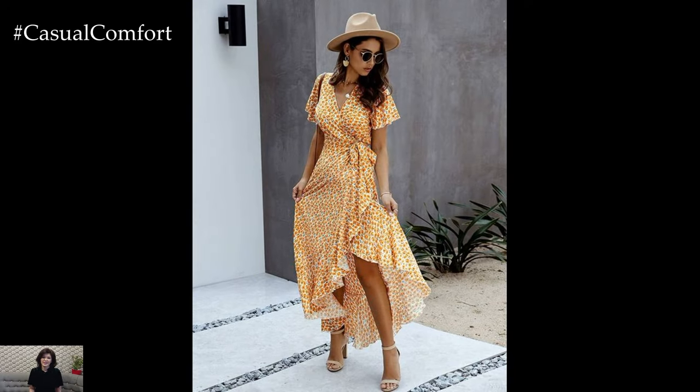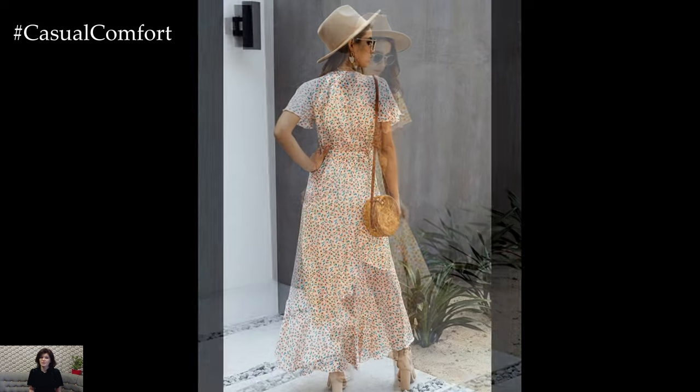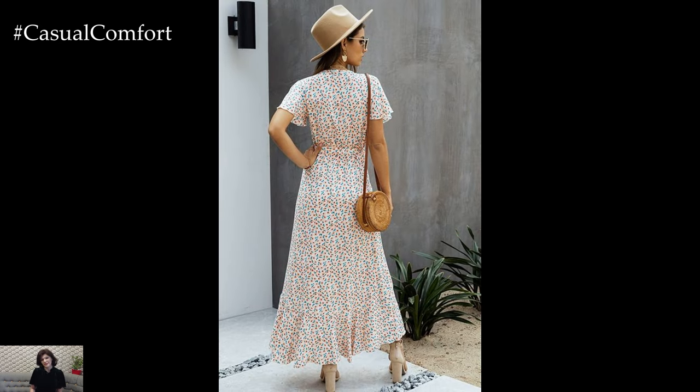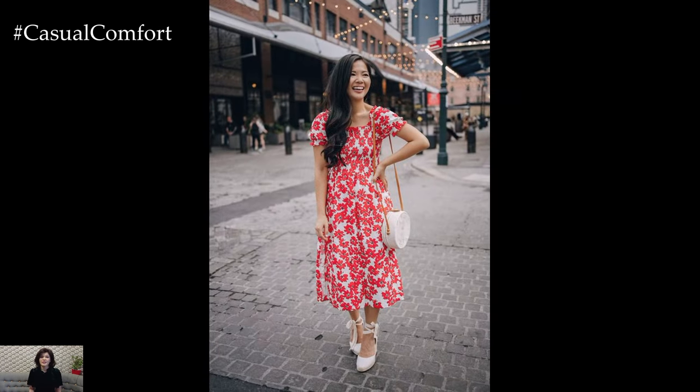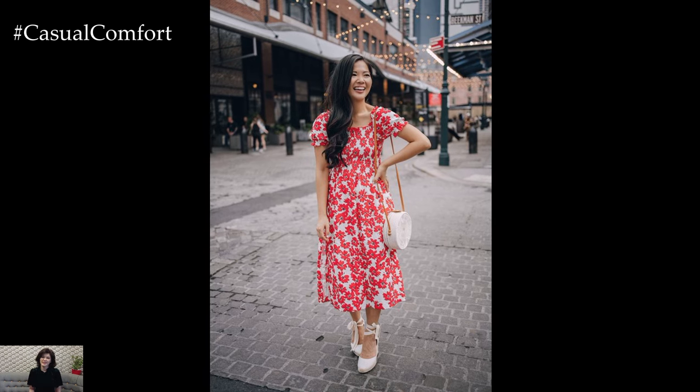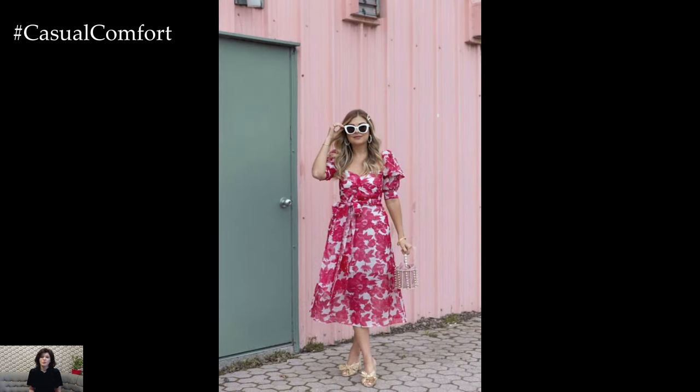From bold stripes and polka dots to playful florals and abstract motifs, let your imagination run wild with a variety of prints and textures. Experiment with mixing and matching different prints within the same color palette or layering contrasting patterns for a dynamic and eclectic look.